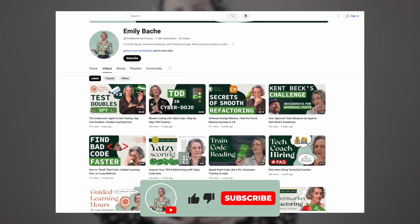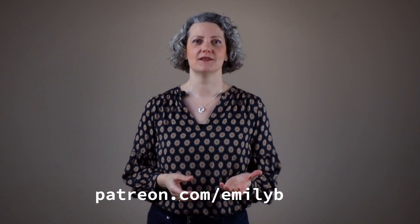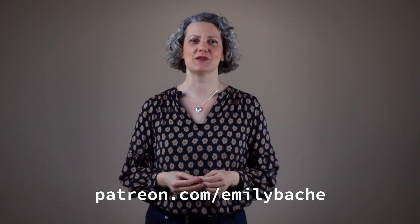In this video I'll explain how it works and then we're going to train your brain to read code faster. I'm Emily Bache, a software developer and creator of Saman Coaching. Welcome to my channel. If you like what you see here please hit subscribe and like. You can also support me via Patreon — check out the links in the show notes.